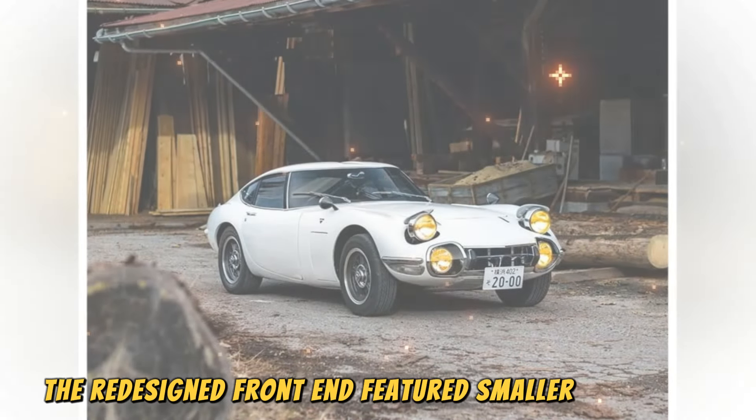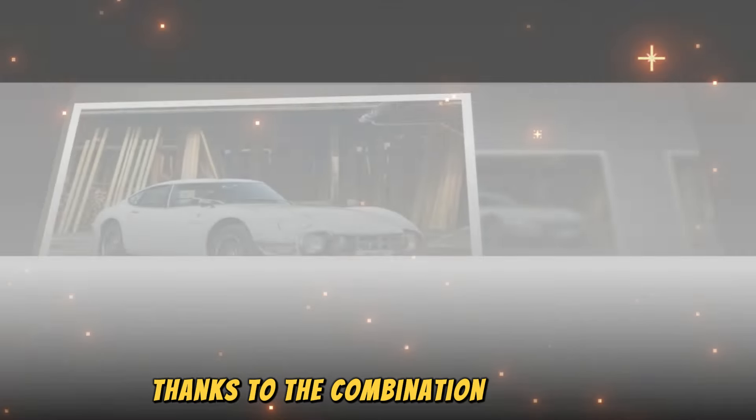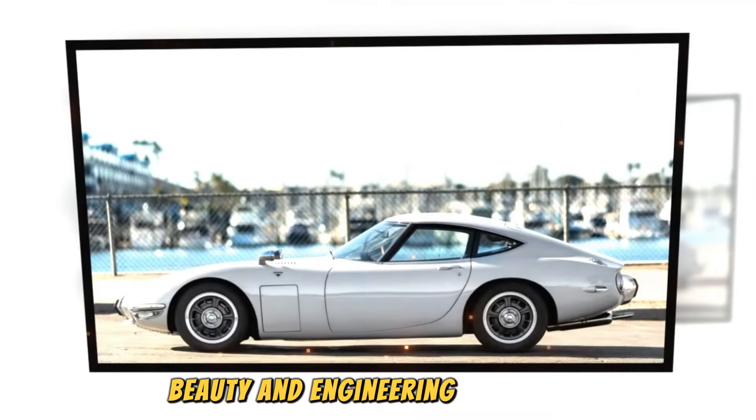Although the 2000GT was short-lived and produced in low numbers, it set the foundations for successful models like the Celica, Supra, MR2, and 86 — all of which were vital to building Toyota's reputation in terms of performance and driving dynamics, complementing the humbler offerings in its range. The presence of the 2000GT in motorsports also signaled the start of a new chapter for the Japanese automaker, which scored a large number of racing triumphs in different categories over the next decades.